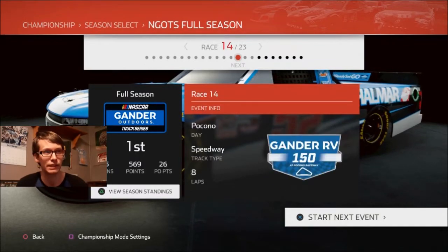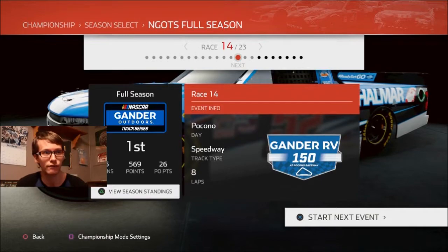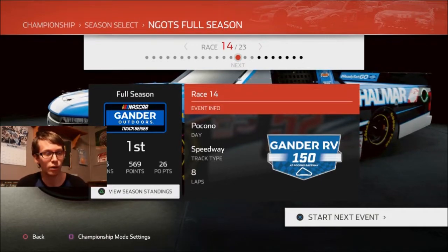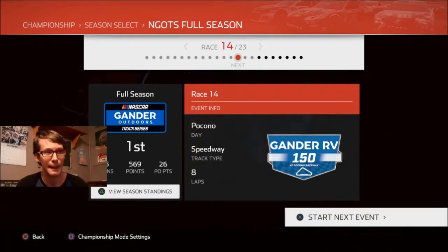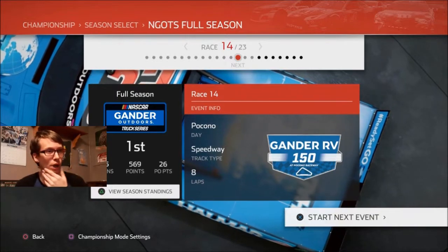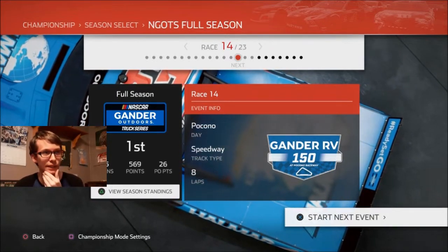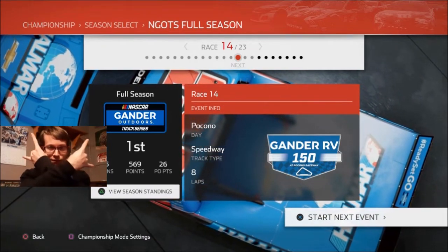Eldora is coming up next weekend, but next up, tomorrow we're going to Pocono for the Gander RV 150. I love me some Pocono, and this is going to be our first time racing this track in this game on the channel. Race 14. We went back to back and we almost got our third win in a row. I don't know the odds of us winning here — hopefully this track is still pretty damn challenging. See you next time — episode over.